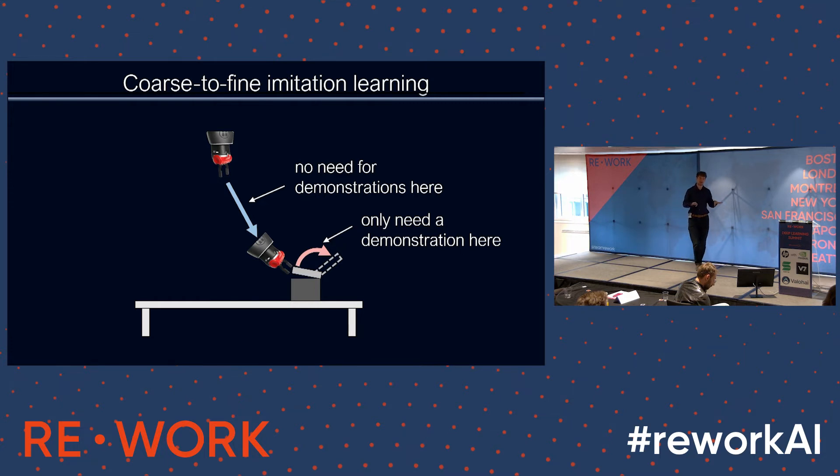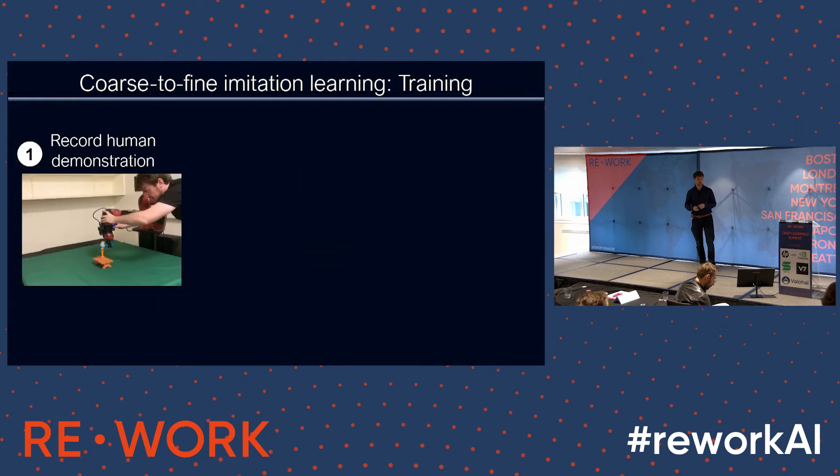By dividing a task into these two phases, this is one of the ways we're getting much better data efficiency in my lab. I'm going to tell you about this imitation learning method. First of all, this is the video from a few moments ago — I provide a single demonstration, and that three seconds of human effort is the only human effort I need to teach a robot this task. I can then step back and the rest is fully autonomous.